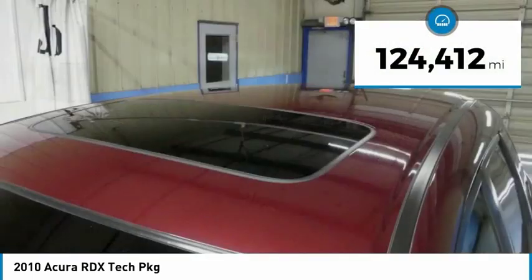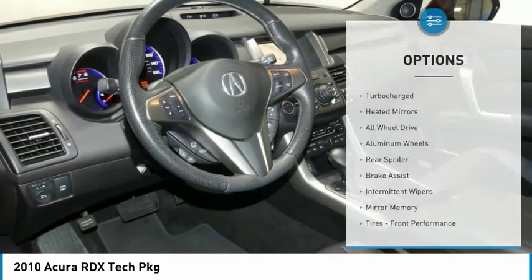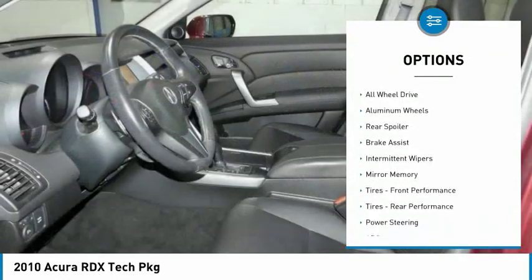This vehicle has less than 125,000 miles. Here are some of this vehicle's great options: turbocharged,